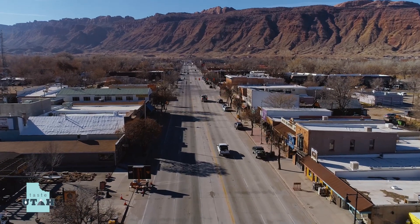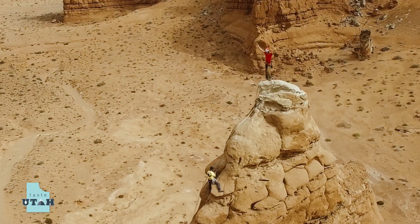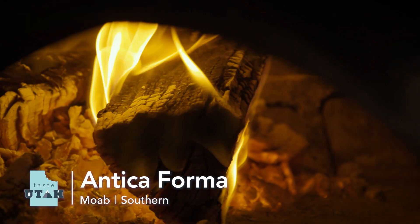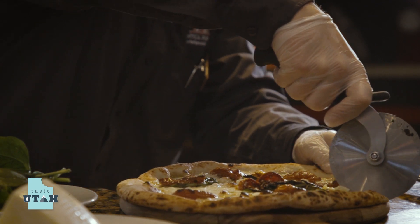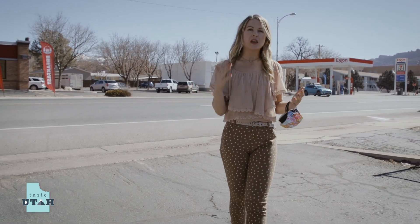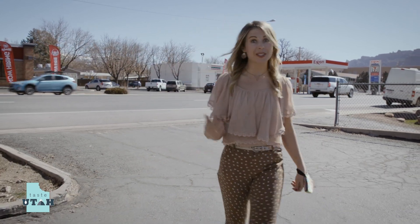We are in sunny Moab — the adventure capital of the world. You can slick rock, you can visit Arches, Canyonlands, and guess what? You can fill up on authentic Italian Neapolitan-style pizza. We're going to introduce you to Antica Forma, meet Jody and Israel — basically a dream team making sure you're going to enjoy pizza all the time. What time is it? It's pizza time. Let's do this.